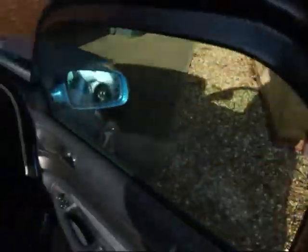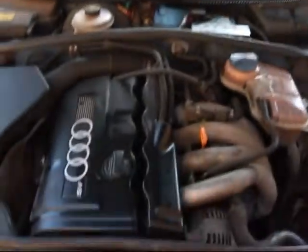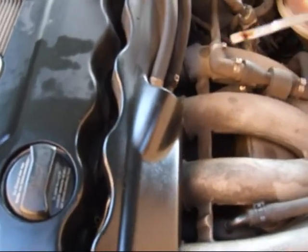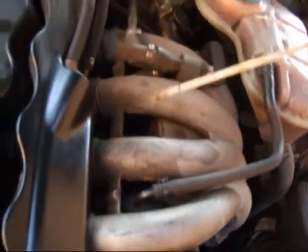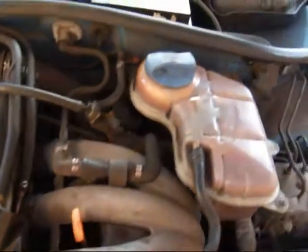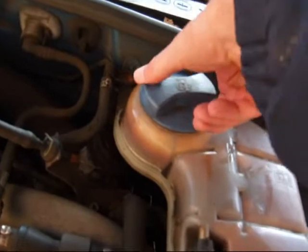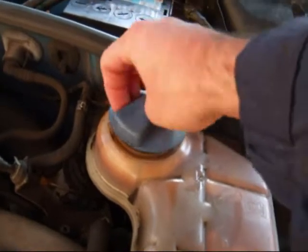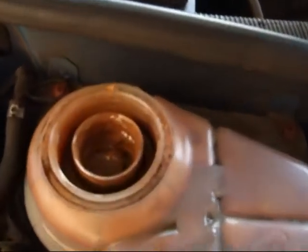Now then, let's have a look under the bonnet — I'll show you the full horror. So this is the magic dipstick which, at the moment, is saying OK, but only because I've put some more oil in. We're currently doing 80 miles to the litre. And this is supposed to be the coolant — it's supposed to be nice clear liquid.